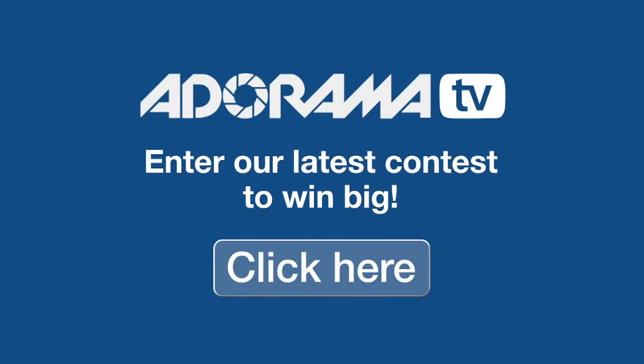Hi, Nicky Fitzgerald here for Adorama. Be sure to check out Adorama's latest contest to win prizes.